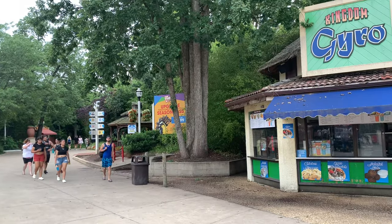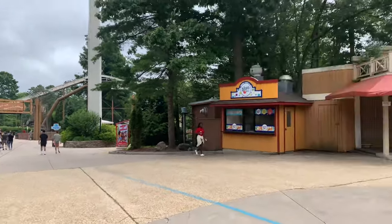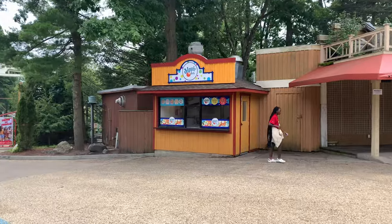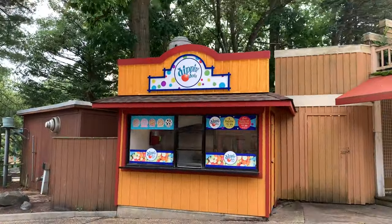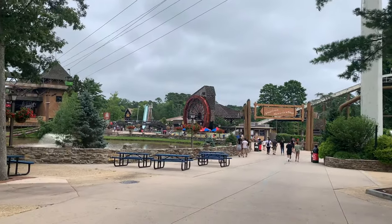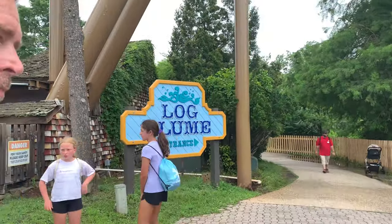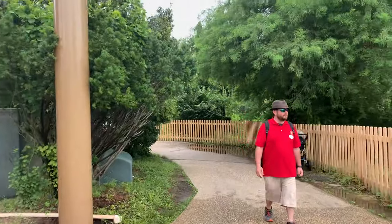Now we're going to head over to check out Log Flume because it's open. Over here by the split off for Plaza del Carnaval and Frontier Adventures, this building over here finally has a purpose — it's a new Dippin' Dots stand. It's so cool to see this building finally reopened. And of course, there's Log Flume finally reopened. Let's go ride it. It's no longer barricaded — it's open, the sawmill's spinning. Here we go.